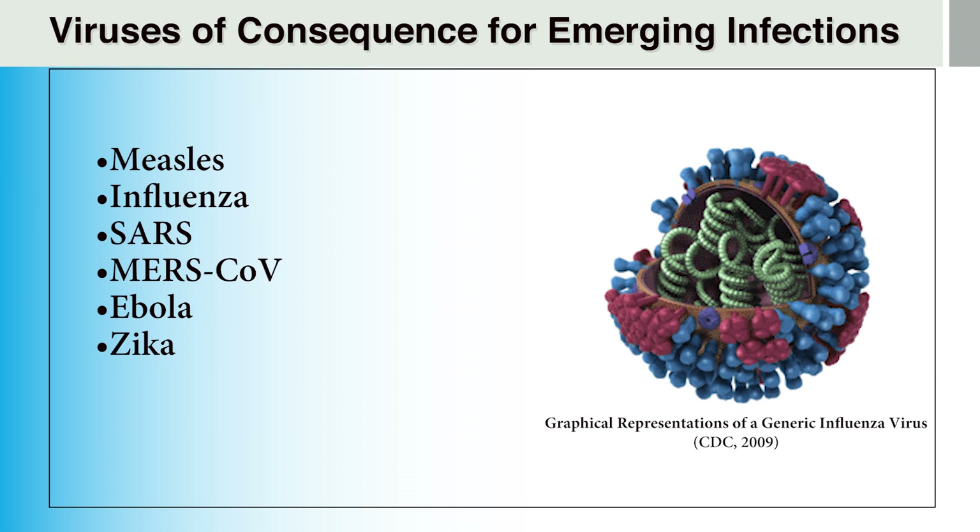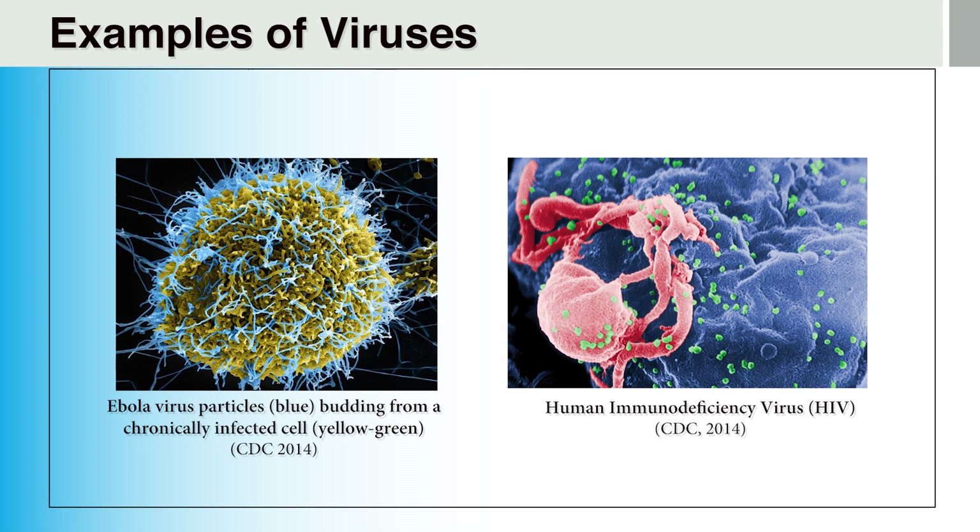Newly emerging or re-emerging viral diseases like Ebola virus disease, with its high fatality rate, are reminders that past successes in developing antiviral immunizations do not guarantee protection against new viral outbreaks until such time that new methods are developed to control or eliminate such diseases. In these pictures, you see electron microscope images of the Ebola virus on the left, and on the right, a human immunodeficiency virus, or HIV. Here you can see that virus particles are much smaller than the cells they invade, and yet are capable of taking over the host cell in such a manner that the host cell serves as a production site for thousands or even millions of new virus particles.